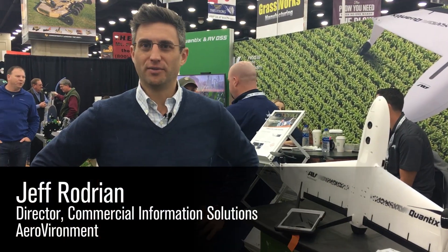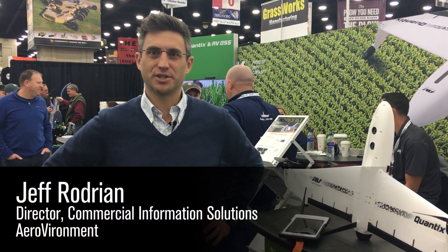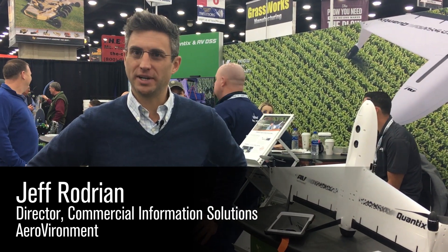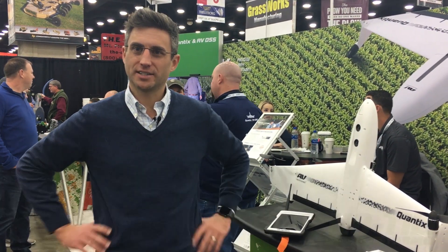Hi, my name is Jeff Rodere and I'm here at the National Farm Machinery Show in Louisville, Kentucky. I'm really excited to share with everybody some new updates on our Quantix and AVDSS products.